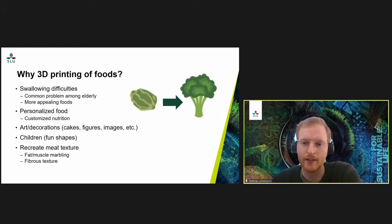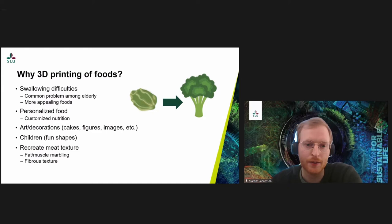There is also the possibility to personalize foods in terms of nutritional needs. A 3D printer typically has multiple syringes that can be used for printing, which could be used to custom-make the nutritional values of foods for certain needs. You can also easily adjust the amounts of the printed foods, and personalize foods by creating decorations or art, typically used for cakes and desserts where you can create shapes and figures that are very difficult to do by hand.